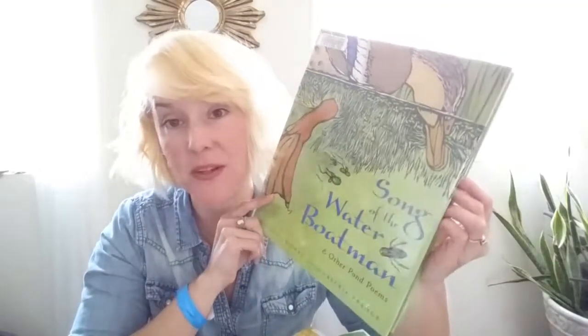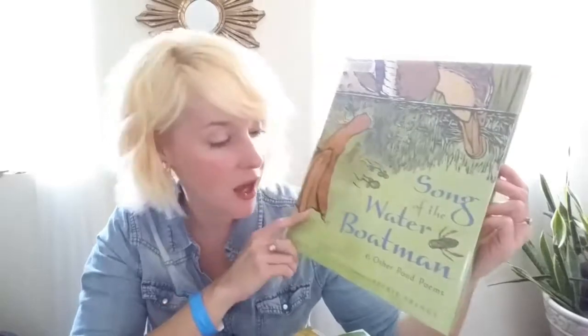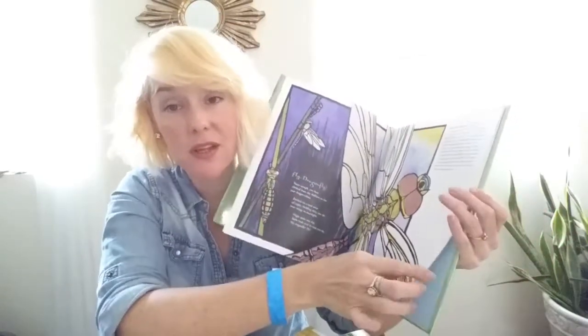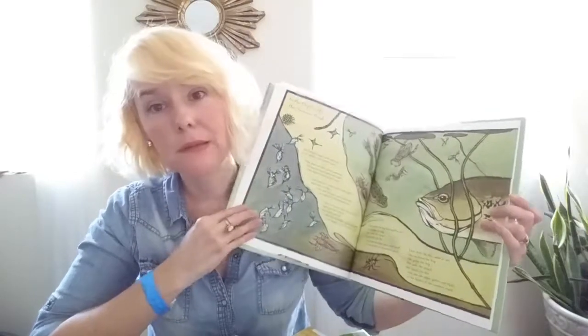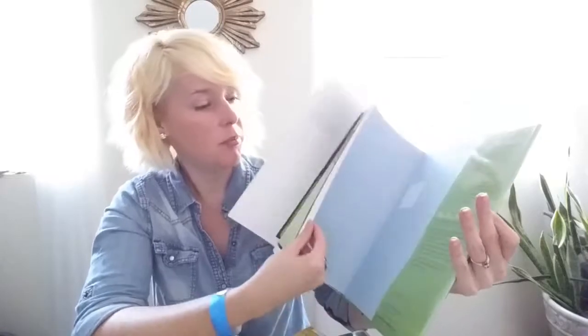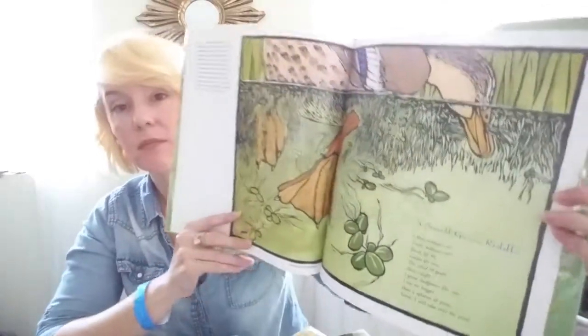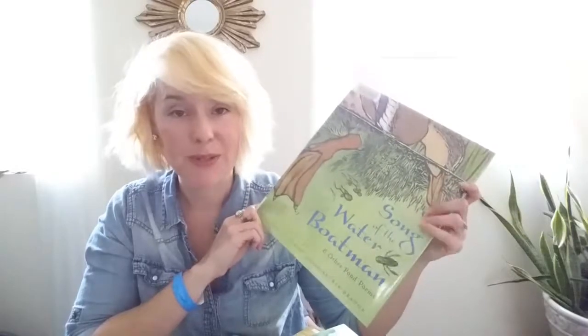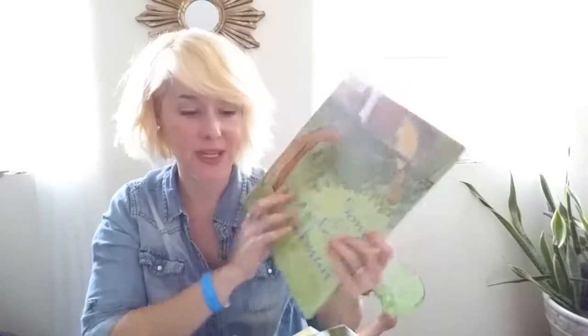This one I'm really excited about — it's called Songs of the Water Boatman and Other Pond Poems, and it's just a book of poetry about pond creatures. The illustrations are a little intense — there's a lot of bugs — but this looks really, really cool. When we did our Arctic unit, we had a book on penguin poems and it was just really delightful. I love the idea of incorporating poetry into whatever your unit is.